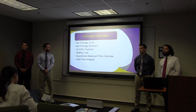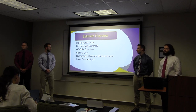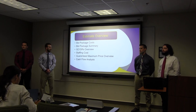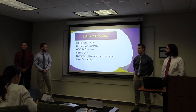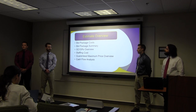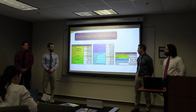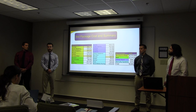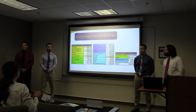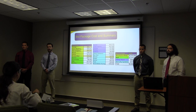I'm going to be going through the estimate and I'm going to provide you with a bid package breakdown with a summary, our general conditions and general requirements that we are going to use for your job, and break down the staffing costs further. Then we'll present to you our guaranteed maximum price and a cash flow analysis that we have created for the project. Shown on the right is our full breakdown of the bid package costs coming out to $5.8 million. We've categorized each bid package into a color code according to the structure and shell, MEP, interior work, and specialty systems.